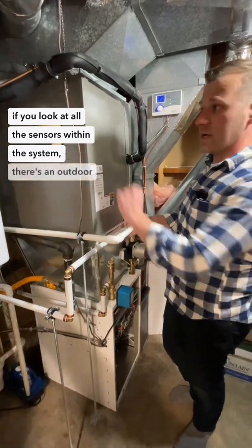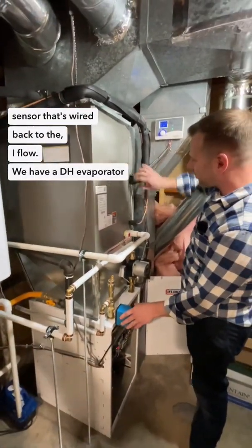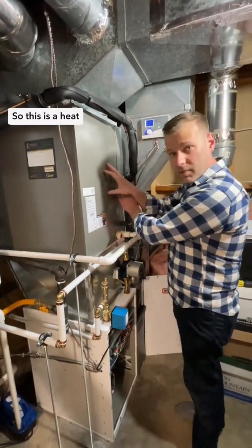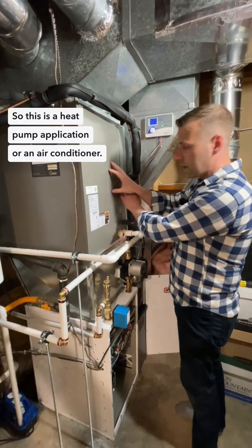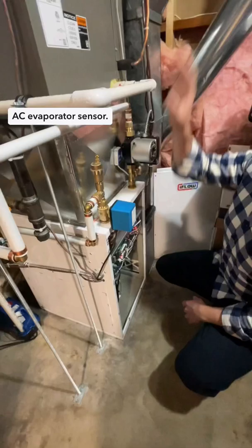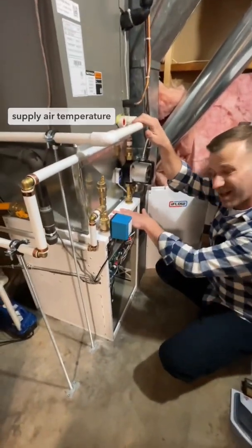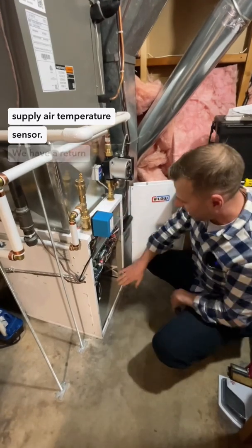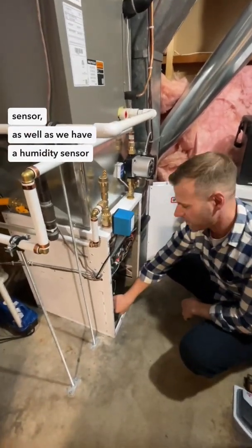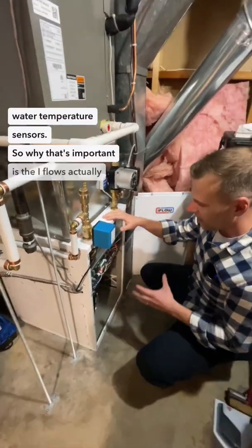If you look at all the sensors within the system: there's an outdoor sensor wired back to the iFlow, a DH evaporator sensor wired right here that's looking at the suction line — this is a heat pump or air conditioner application monitoring the suction line. We also have an AC evaporator sensor on top of the coil, a supply air temperature sensor, a return air temperature sensor, and a humidity sensor, as well as a supply water temperature sensor.